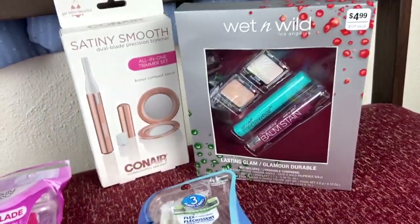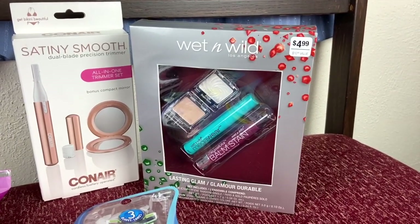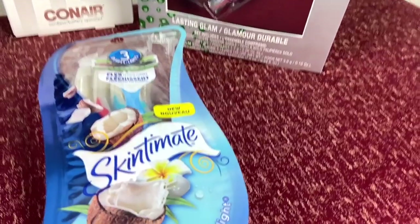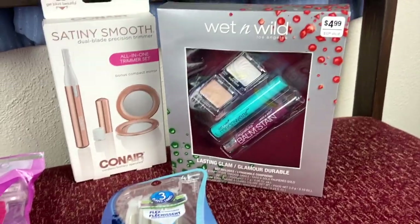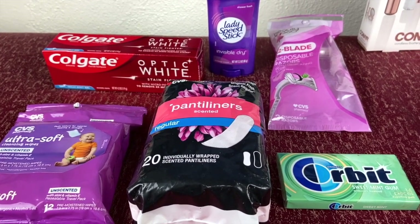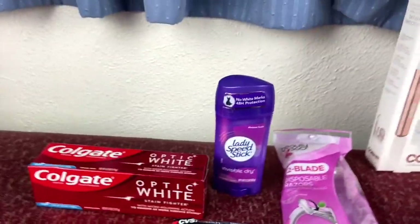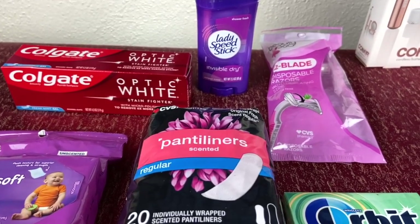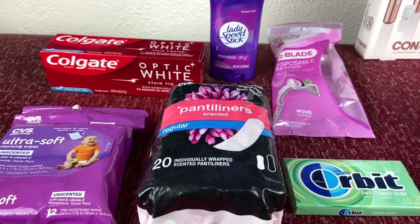What I went ahead and did was purchase these on a second transaction. I received $11 ExtraCare bucks when I purchased the first three items: $5 back from the Conair trimmer, $4 back from the Wet n Wild gift set, and $2 from the Skinimate razors — that equals $11. I applied those $11 in ExtraCare bucks to the second transaction, using about $7 plus tax, and then received $7 ExtraCare bucks back. The total came down to just 49 cents for all six items, because of the Lady Speed Stick.